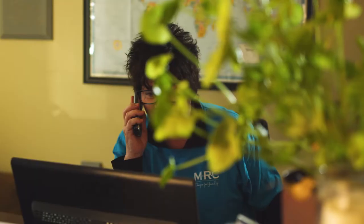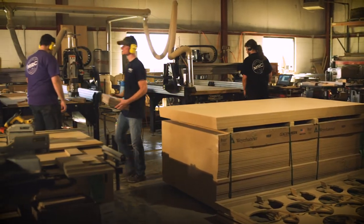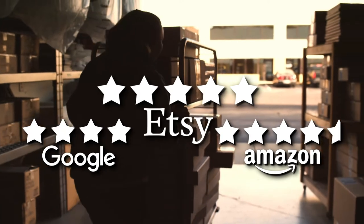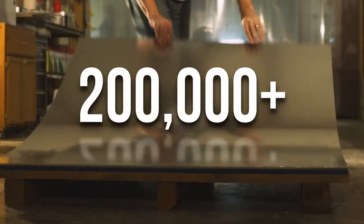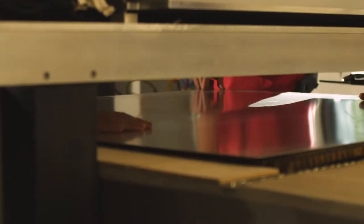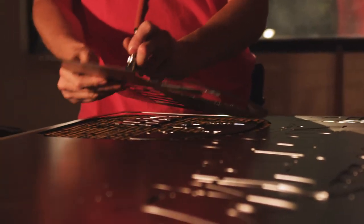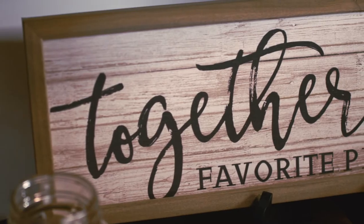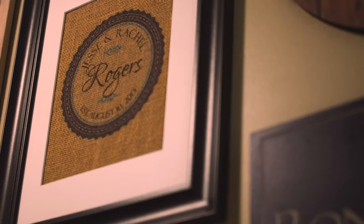Whether creating heirloom family signs, wedding gifts, anniversary celebration items, or home decor, you can trust MRC to deliver your unique item with excellence and on time. As a small business, we are able to provide personalized assistance for our customers. Don't just take our word for it — read the reviews. We are grateful to have served over 200,000 customers, and their kind feedback tells us that we are doing what we set out to do: make quality items that our customers are proud to display in their homes or give to their loved ones.